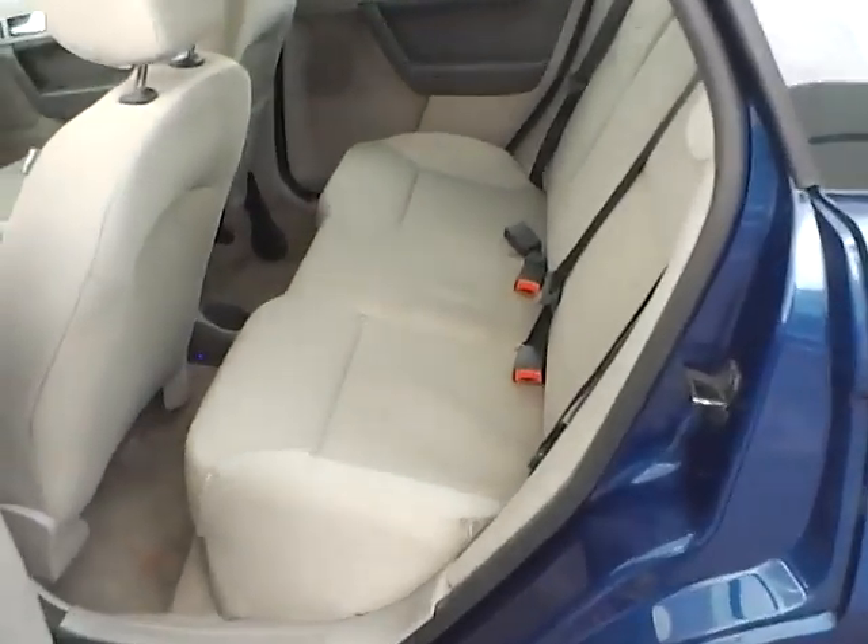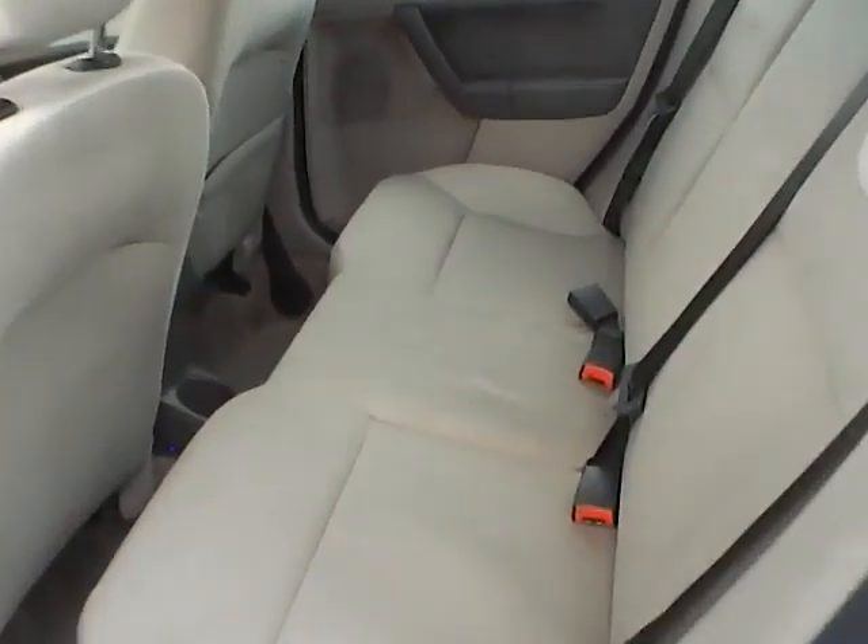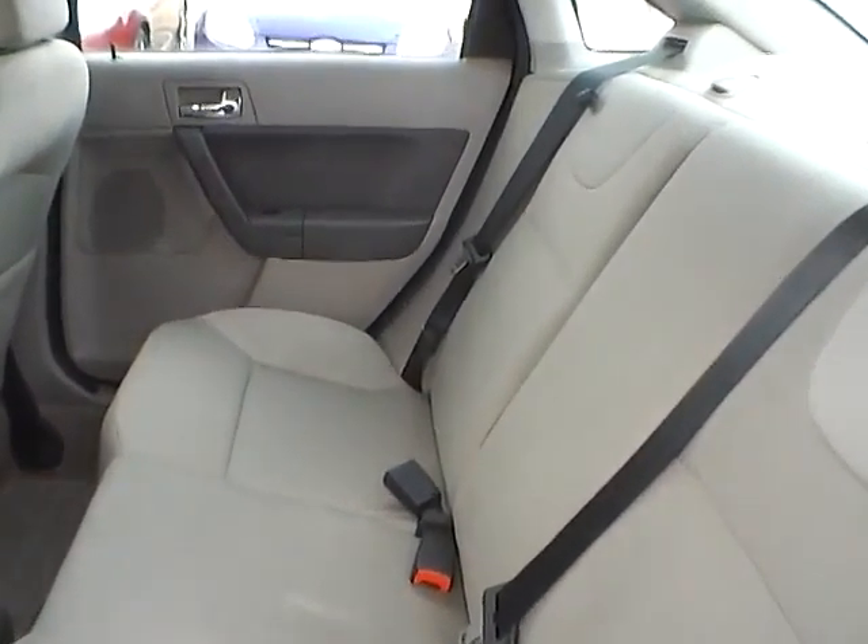Looking up, you'll notice it does have an auto-dimming rearview mirror. Taking a look at the back seat, it's a nice big bench seat. Just like the rest of the car, it's in very good condition.